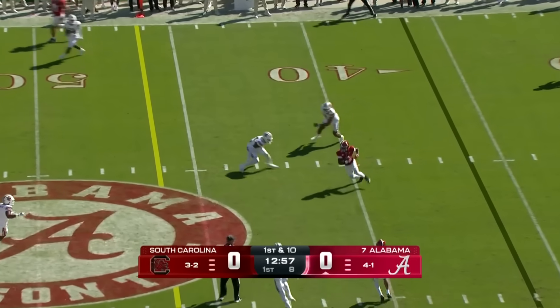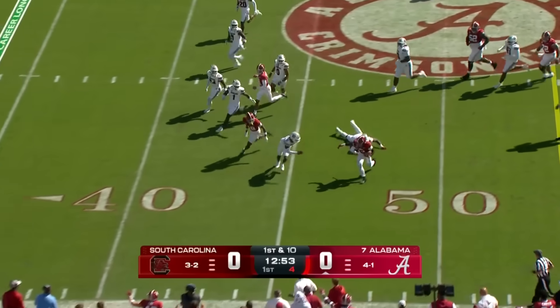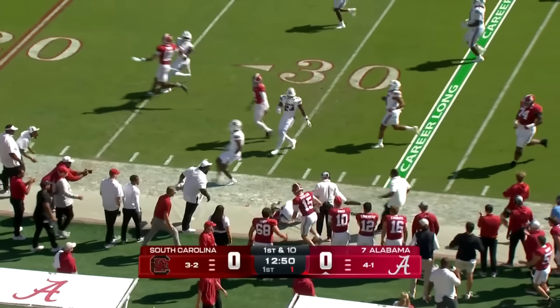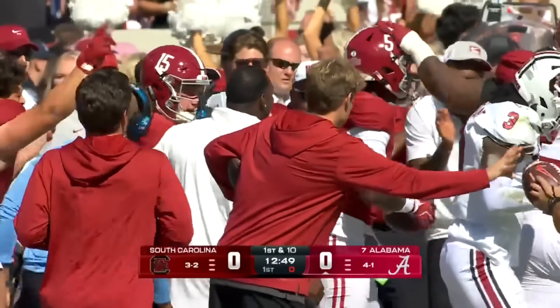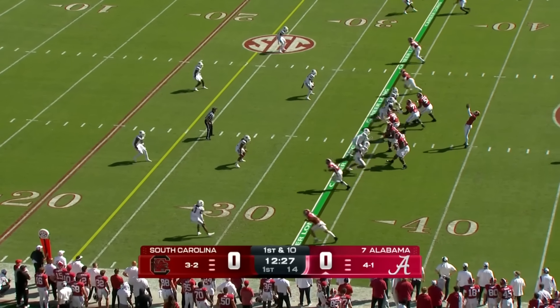Milrow on first down gets it out quickly, and turning the corner is Bernard. Jeremy Bernard breaks free and gets a big explosive play for Bama early on — a 30-yard reception. Empty set now on first down.